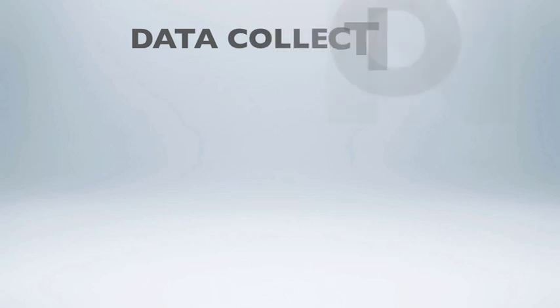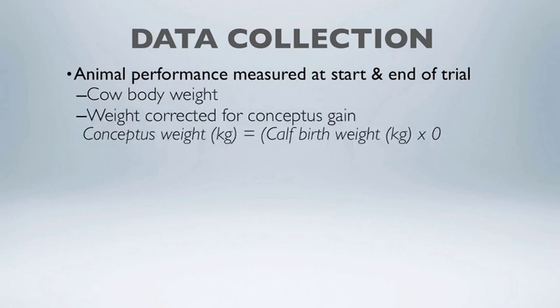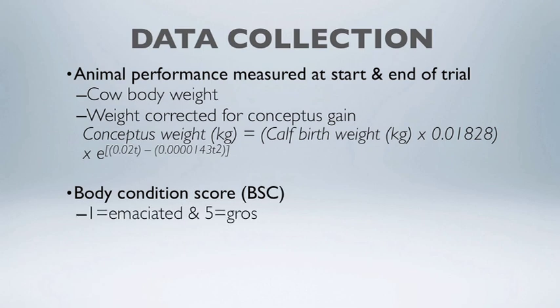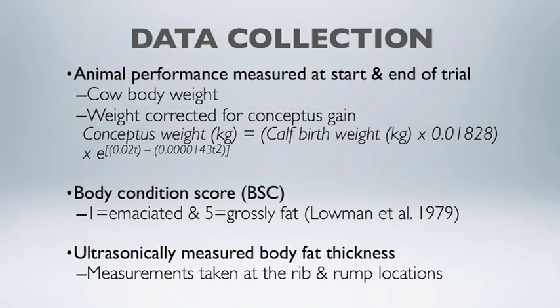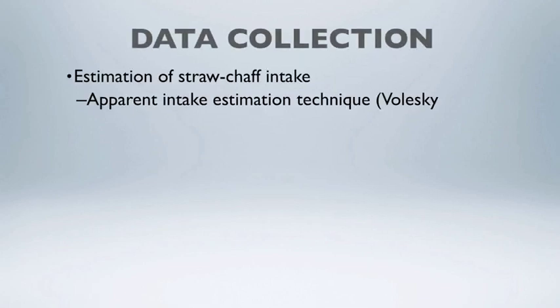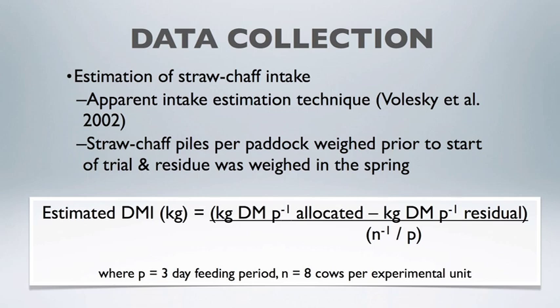Some of the measures we were interested in were the body weight change of these cows while grazing crop residue and being supplemented with either barley, wheat DDGS, or a 50-50 blend. Body weights were taken at the beginning and end of the trial. We also monitored body condition score, a good measure of fat reserves in a wintering program, and we tried to estimate actual intake of the straw chaff — how much low-quality crop residue these animals were consuming and whether the supplement affected that intake.